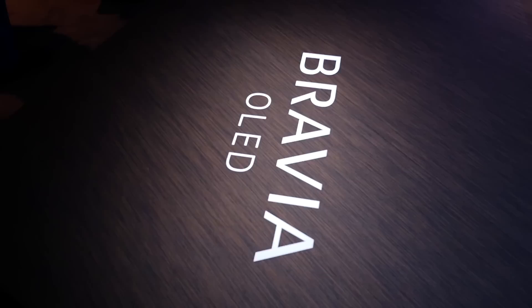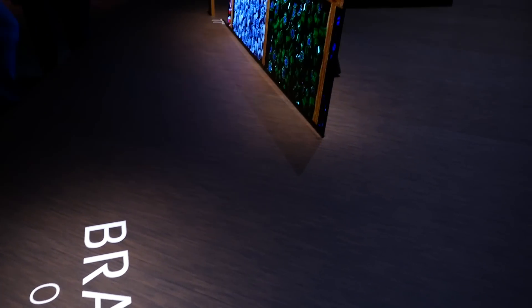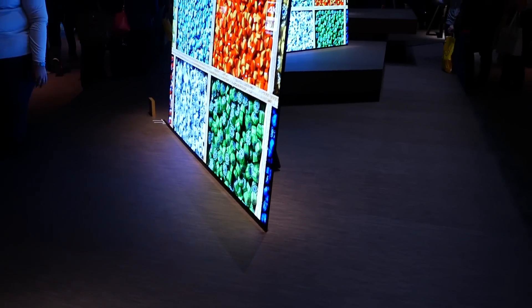Here at the Sony stand, the big news is their A1 OLED TV, which is drawing the crowds. It is a staggering piece of design — it uses a single sheet of glass at the front, there are no speakers, the stand is behind, and it sits at an angle.